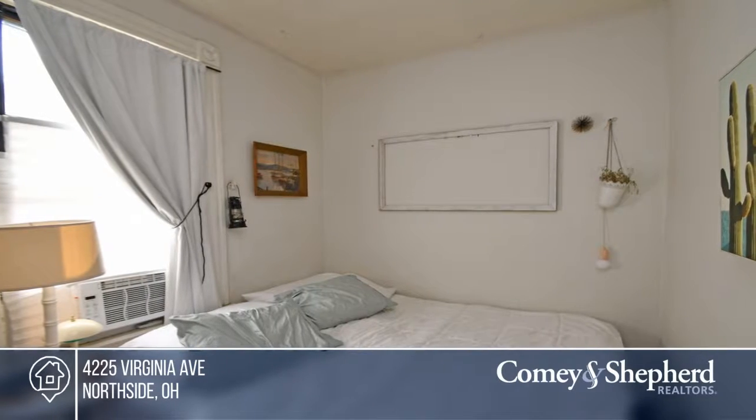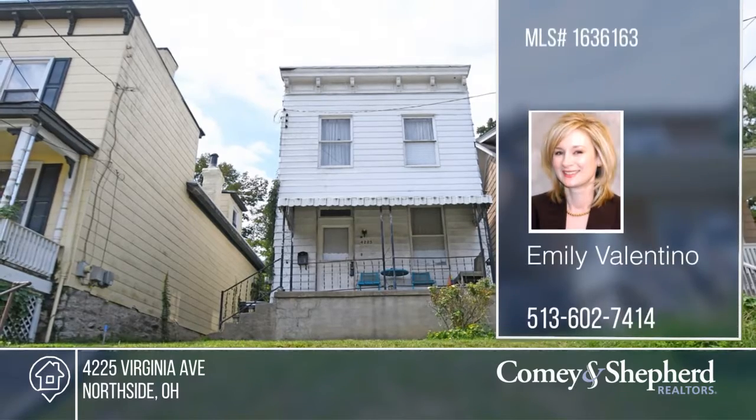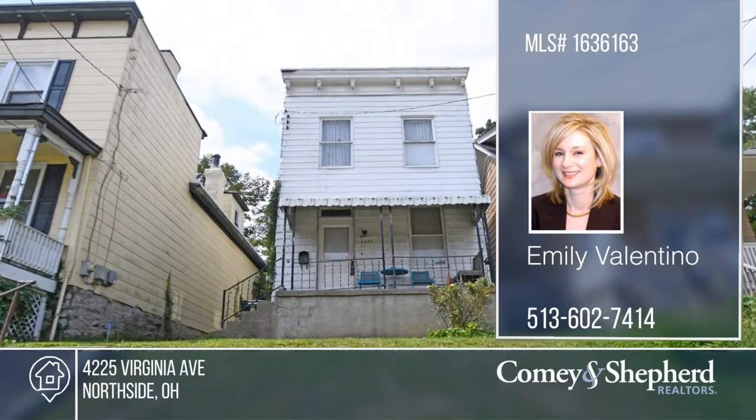This also makes for a smart investment as a turnkey rental. Emily wants to turn your dreams into a reality — give her a call today.